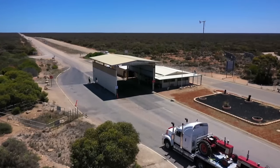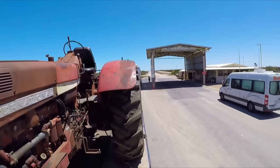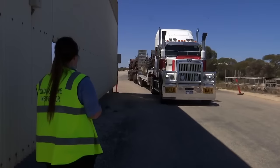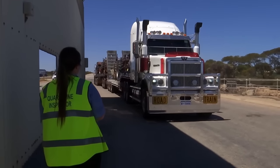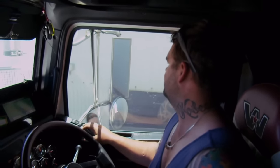Here goes nothing. We're at the South Australian border — one of the dreaded parts of this trip. Everything's been cleaned down and washed, but it's always a bit iffy being able to get past quarantine. So we just have to cross our fingers.